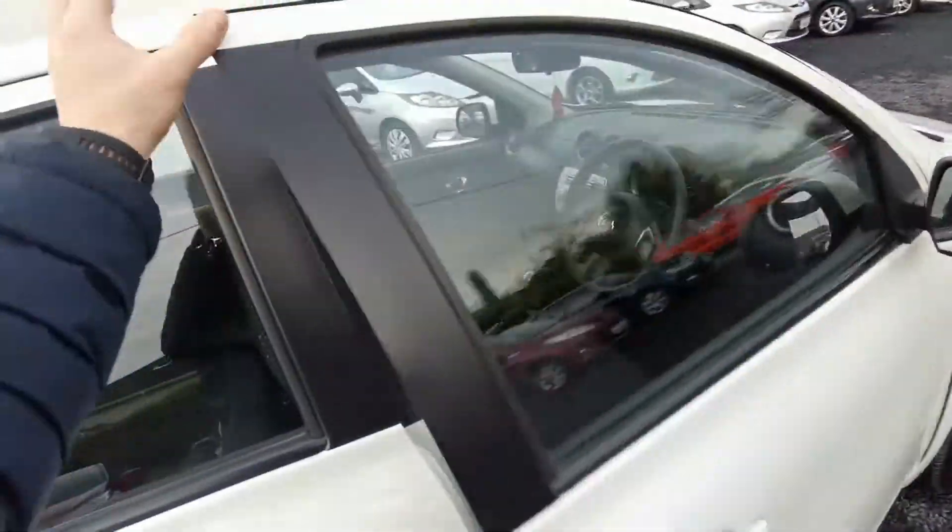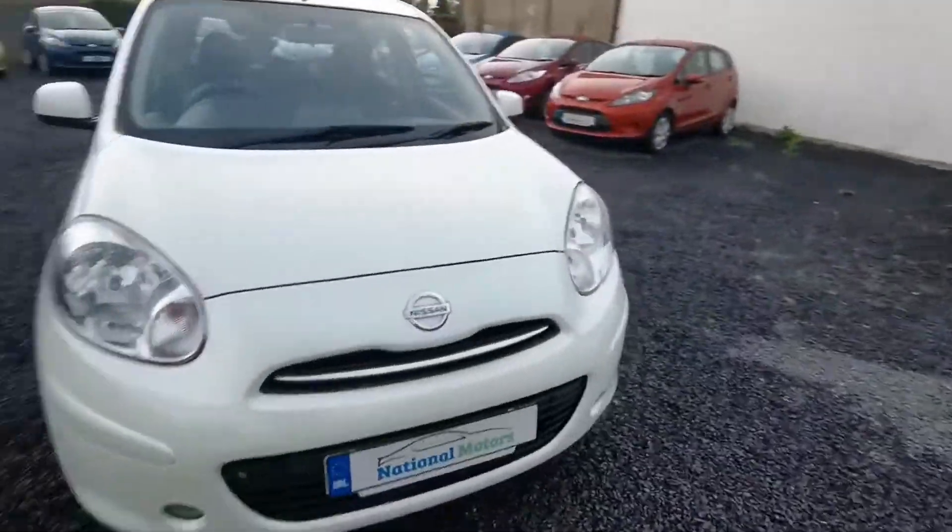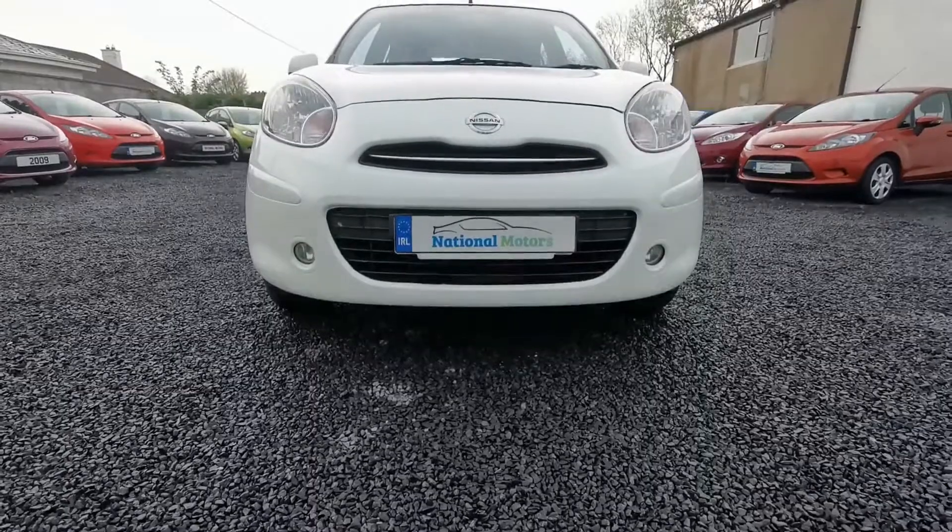There's 93,000 miles on the clock. The car comes fully serviced with full service history. On the front, you have your front fog lights.